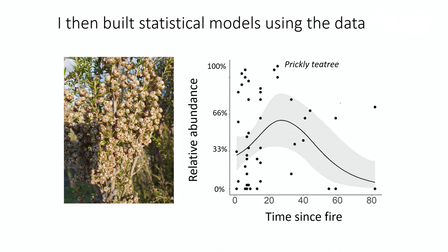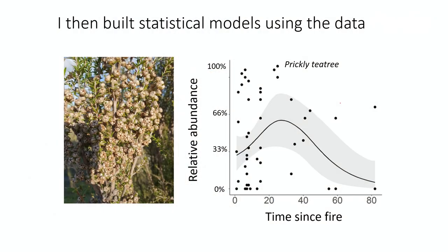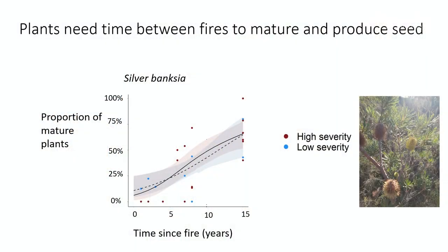The beauty of this data is we can use statistical models to understand patterns. On the x-axis we have time since fire, and on the y-axis we have relative abundance. The dot points are observed data, and we used regression modelling that helps us understand non-linear patterns. By fitting these models, we can see the highest and lowest points in relative abundance. How does the timing and type of fire influence plants?